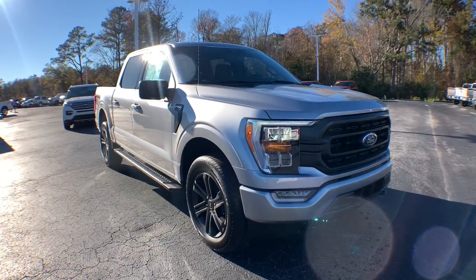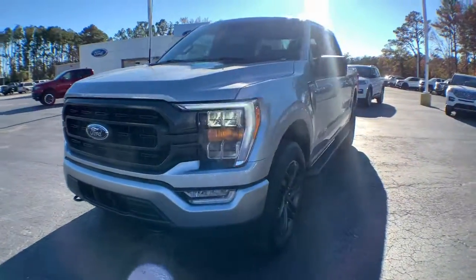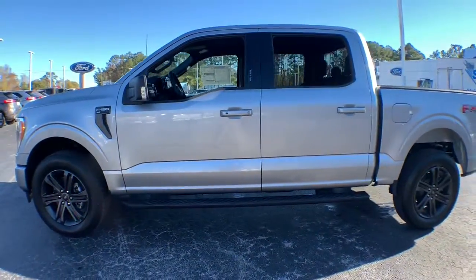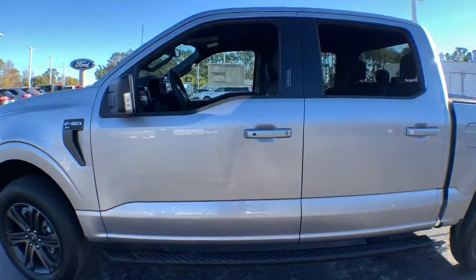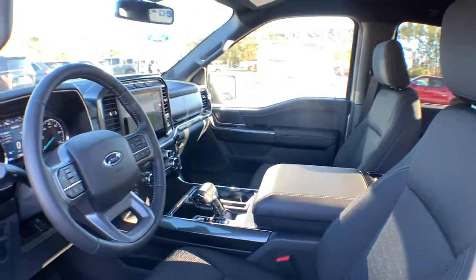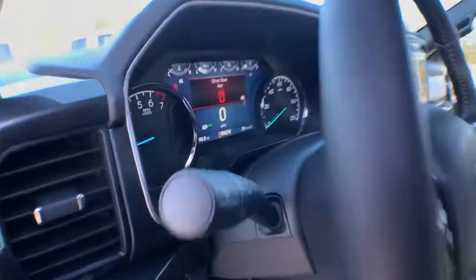Hop into the 2021 Ford F-150. This rugged F-150 is ready for work, off-roading, or a little R&R. Military-grade aluminum alloy and high-strength steel give this full-size pickup the advantage of being both light and strong, so much so that it delivers class-leading towing and payload capabilities.